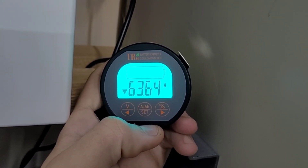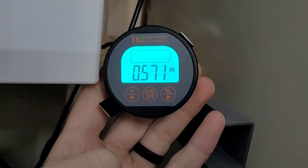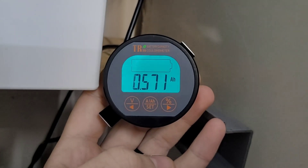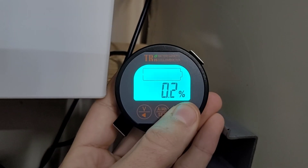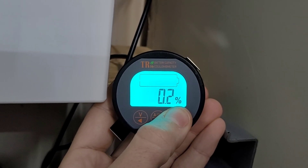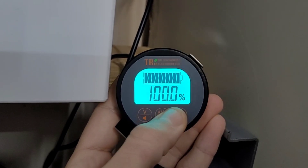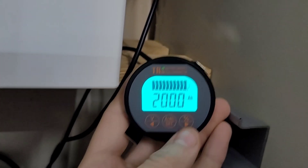Still pulling 63 amps with 1.3 amp hours to go — and we just hit the low voltage cutoff at 0.5 amp hours remaining, 0.2% left on the shunt. I'm going to reset the shunt and put a lighter load on the inverter to pull the last bit of capacity out without tripping the low voltage alarm again.